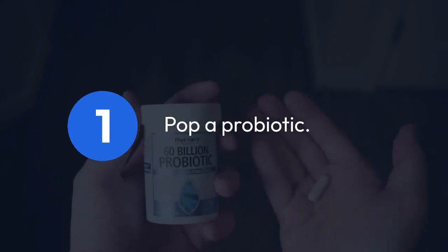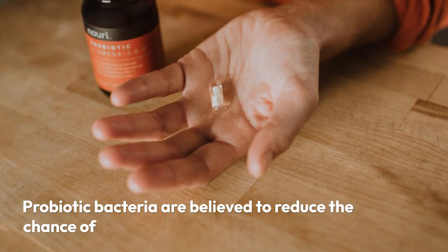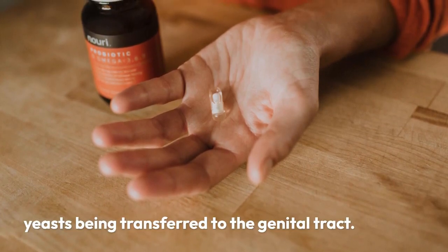1. Pop a probiotic. Probiotic bacteria are believed to reduce the chance of yeasts being transferred to the genital tract.